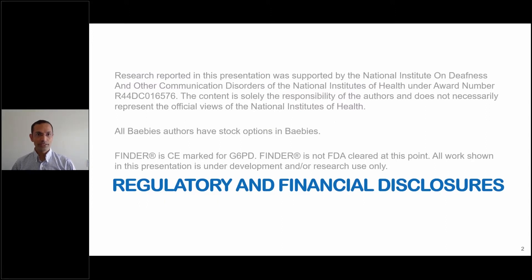Funding was from NIH. All authors have stock options, and the instrument shown here, called Finder, is CE marked for G6PD and is not FDA cleared at this point.